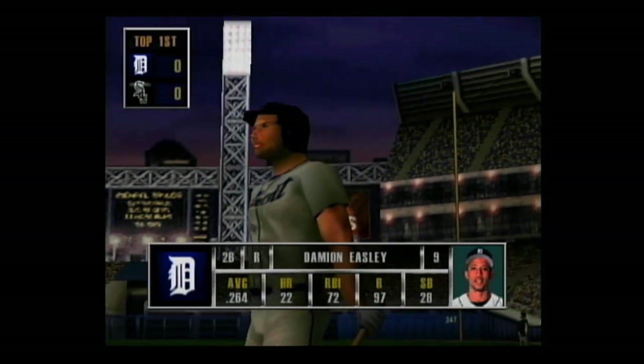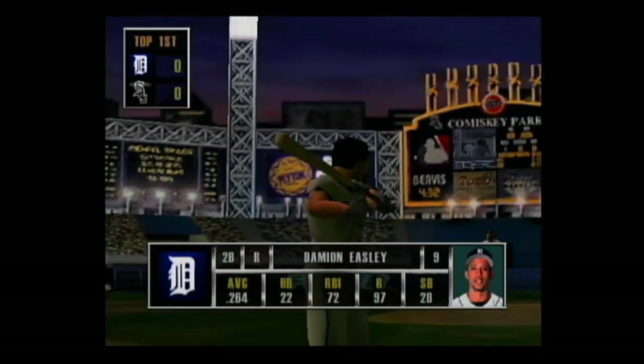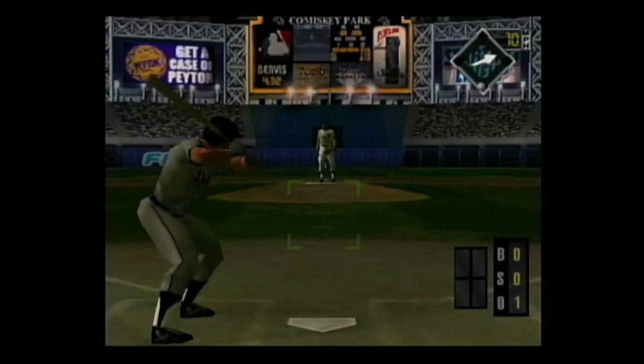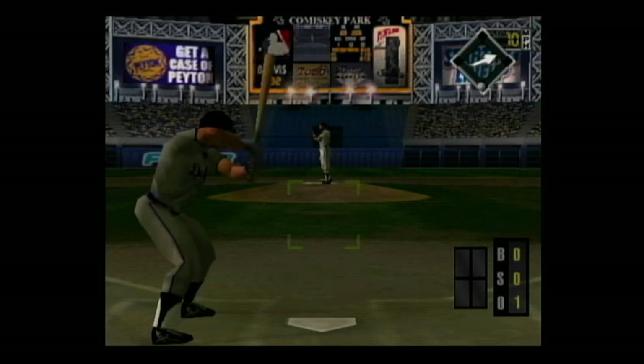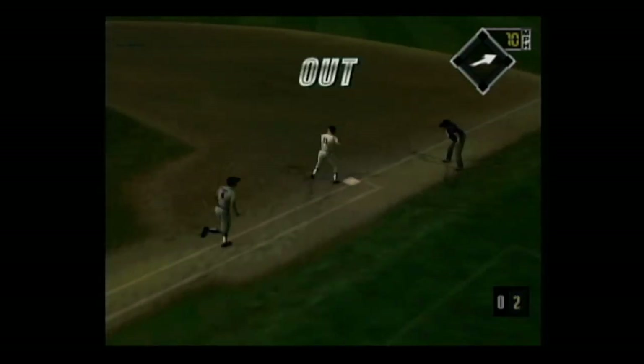Next up, Damian Easley. Grounded to the shortstop, the throw to first — he's out.